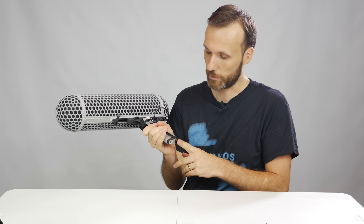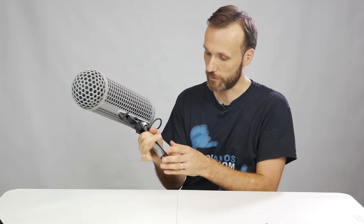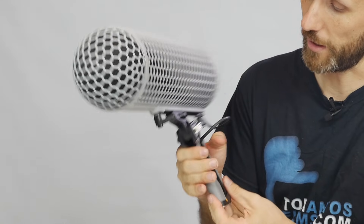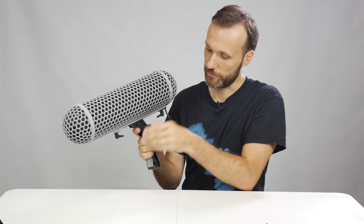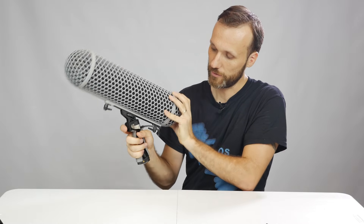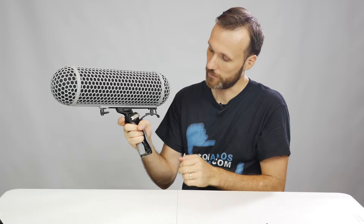With the blimp assembled, you can plug the XLR connection right in here and connect it to your camera or recorder. If you don't need the microphone far out over your shot, your audio person can just hold it by the handle, which has a nice soft padding. You can also adjust the angle — just point it in any direction you like and lock it in place. And if you're outside with a lot of wind, you'll definitely want to add something else.